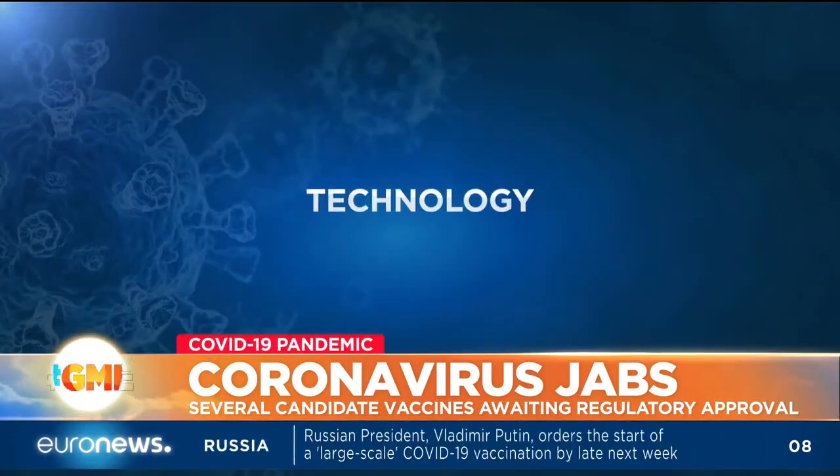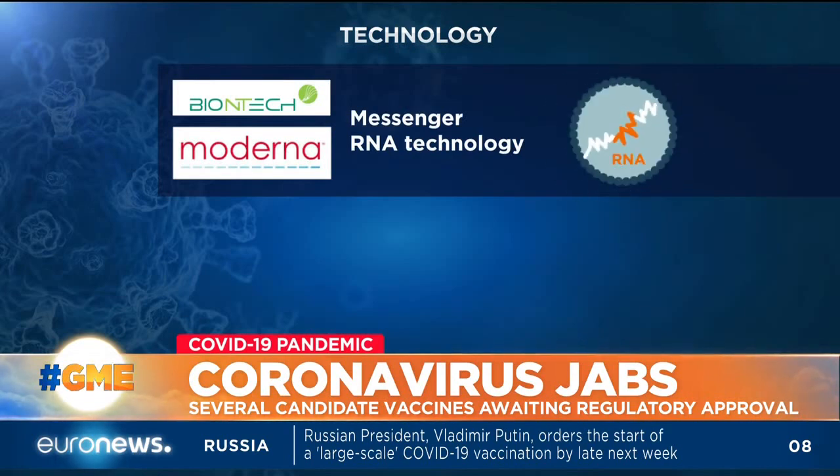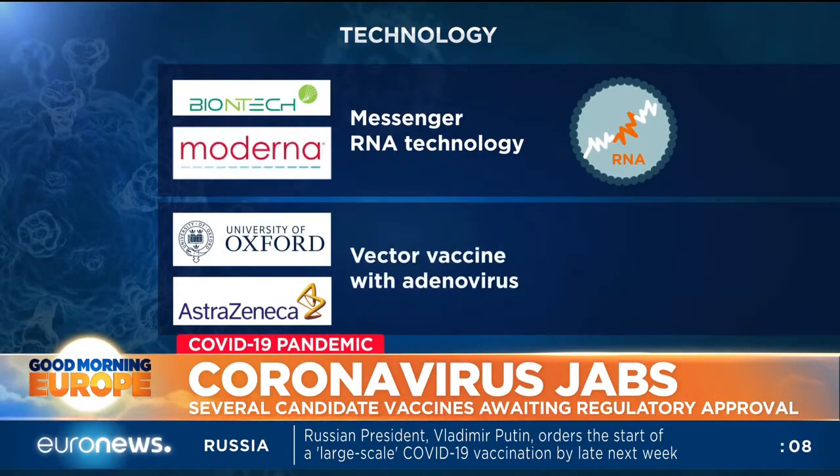Both Pfizer and Moderna's vaccines use messenger RNA technology, a technique that involves injecting genetic instructions into the body. This stimulates cells to produce a protein that will help create antibodies.